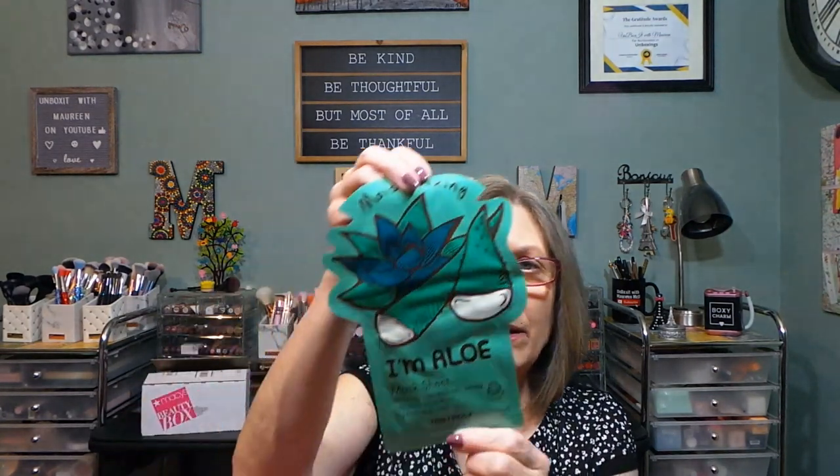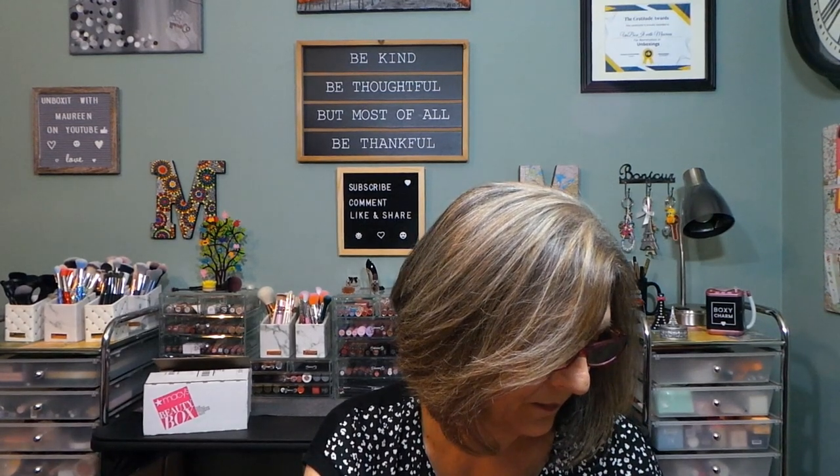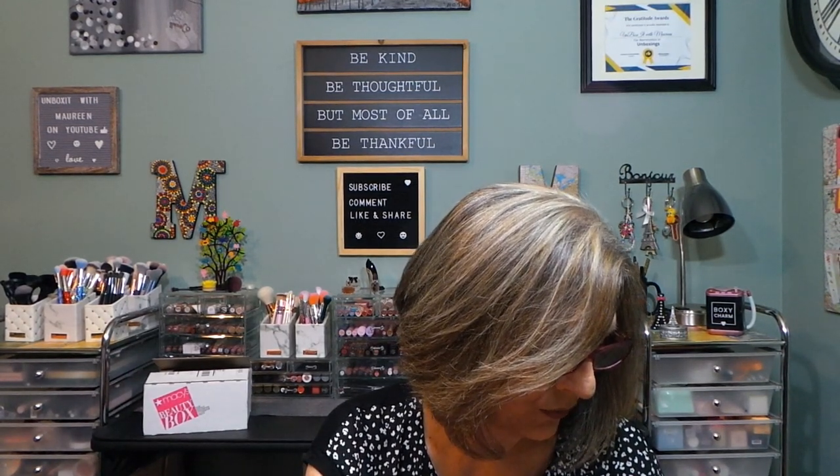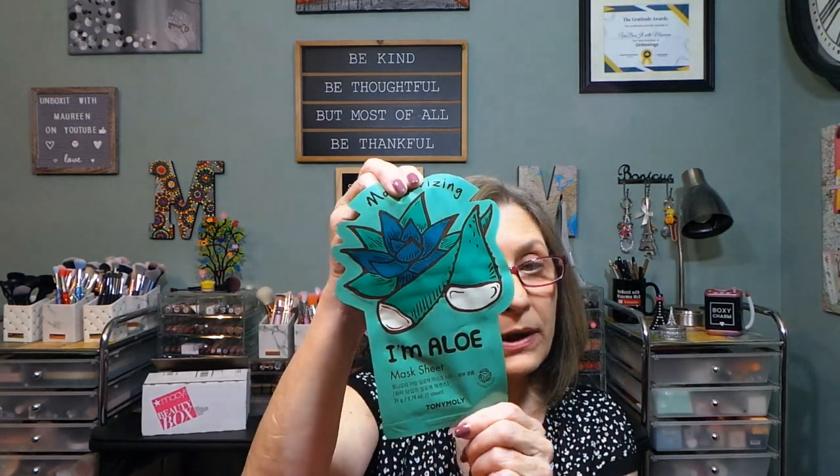We also have a mask from Tony Moly — that's something I didn't look into for masks. It's an aloe sheet mask. It expires November 2023, so that's not bad. Tony Moly is Korean — from Seoul, Korea — so that might be one I look into for masks.